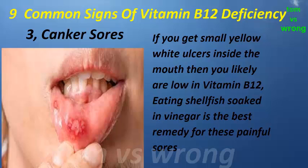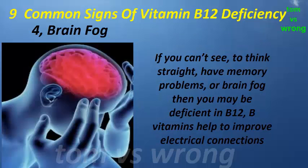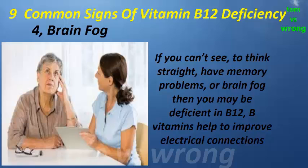Sign three: canker sores. If you get small yellow-white ulcers inside the mouth, then you likely are low in vitamin B12. Eating shellfish soaked in vinegar is the best remedy for these painful sores.